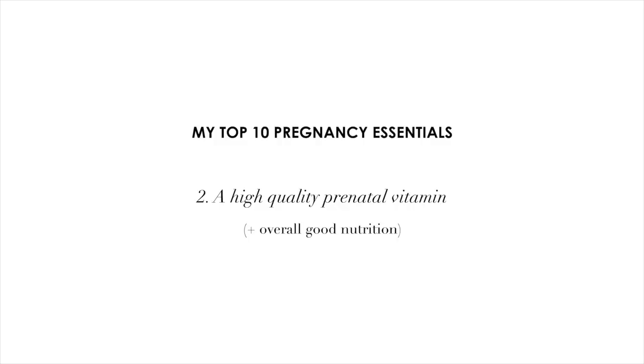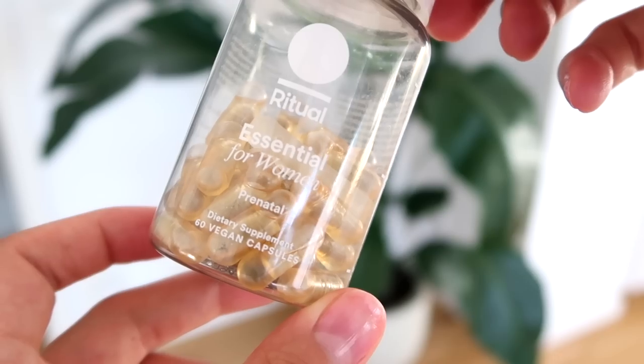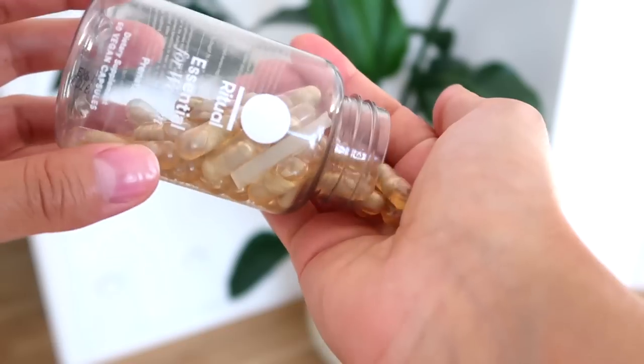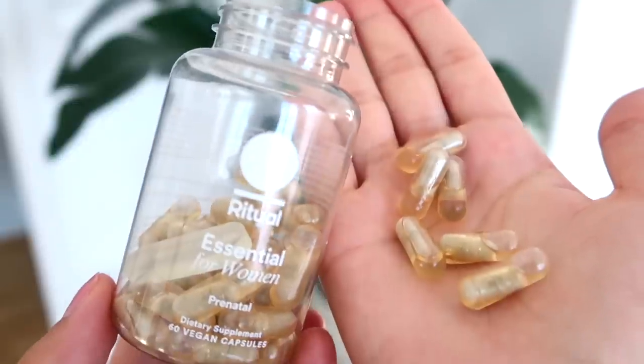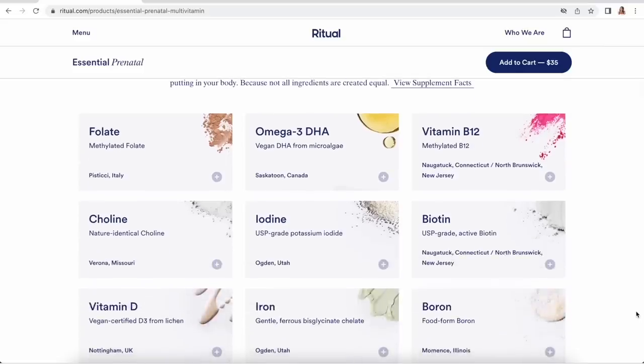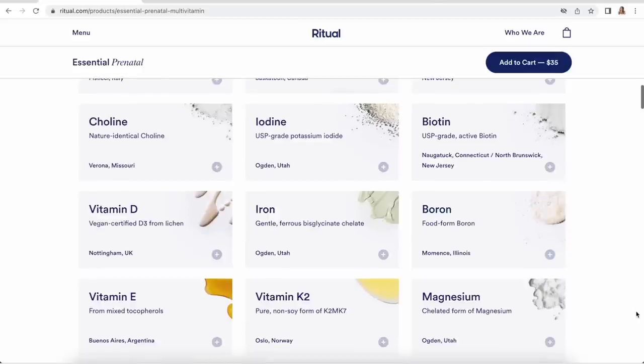My next pregnancy essential is a really great prenatal vitamin and good nutrition in general. Making sure that you're really supporting your body nutritionally throughout pregnancy is so important. The one I found to be the most comprehensive in terms of ingredients and quality is from Ritual — their Essential for Women Prenatal. It contains 12 key nutrients for before and during pregnancy, including folate, magnesium, iron, omega-3, and DHA.